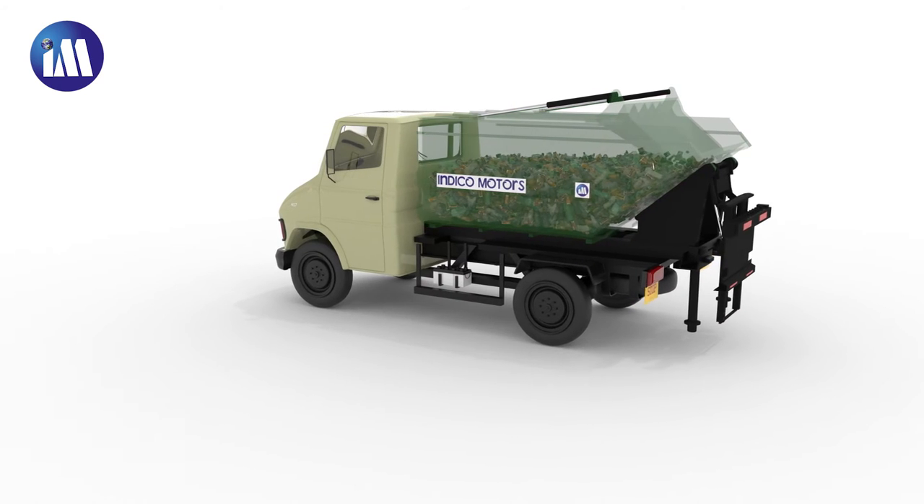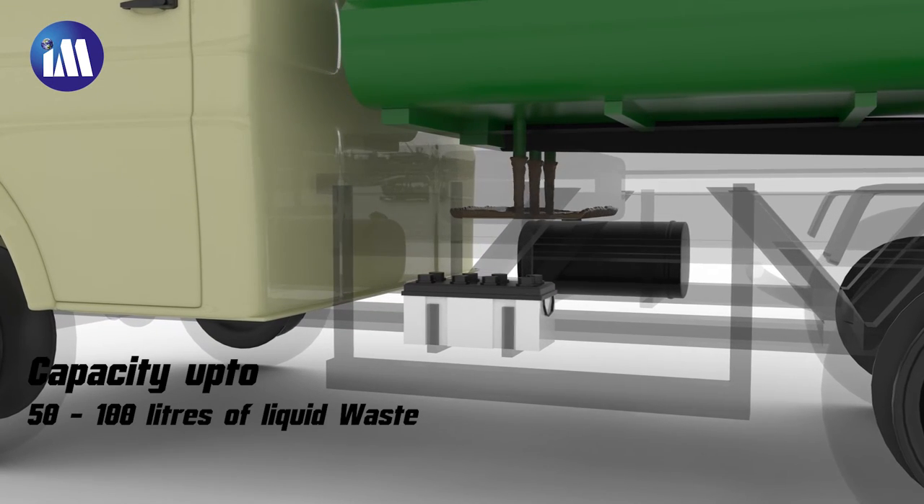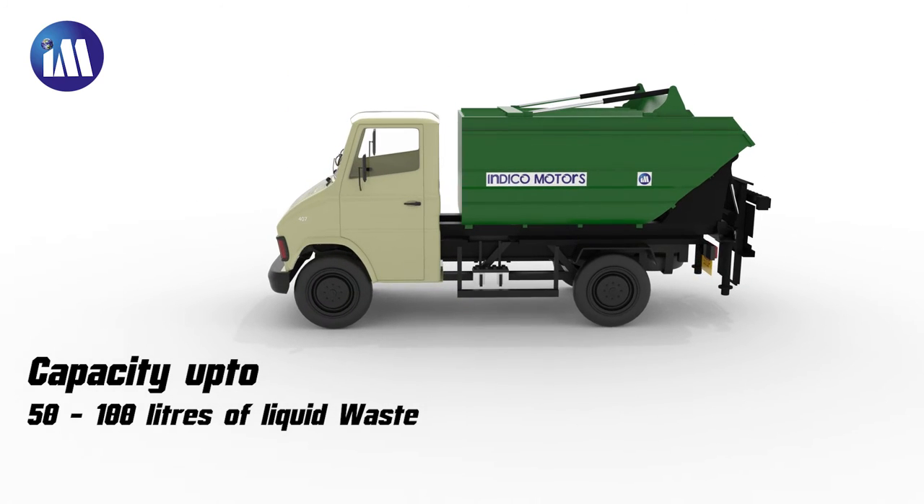There is no spillage of liquid waste during transportation, as it gets stored in a special tank. It is also easy to discharge the liquid.